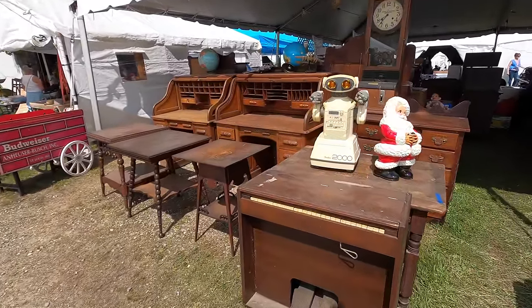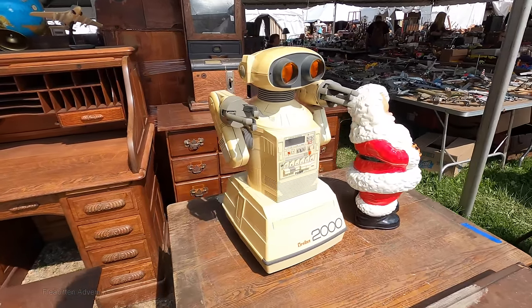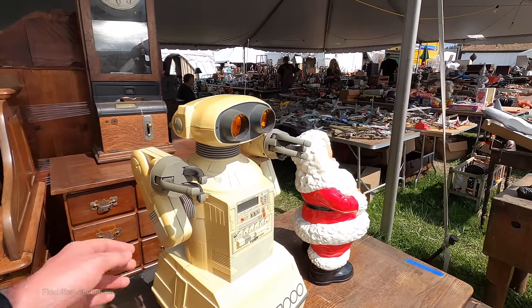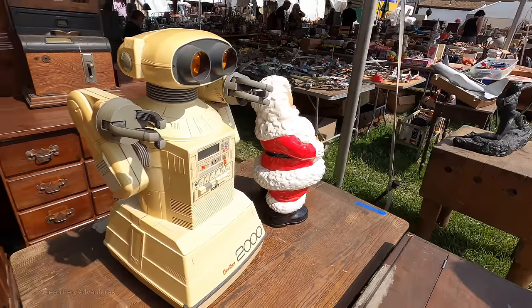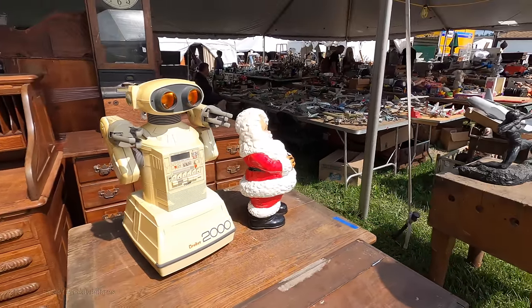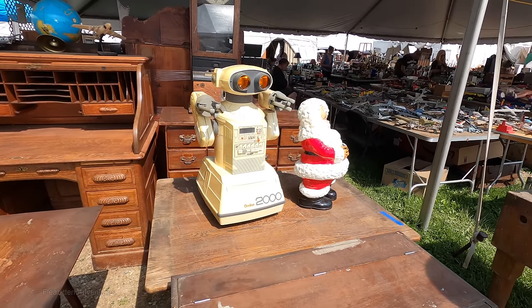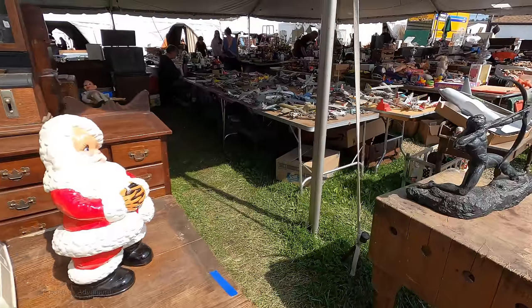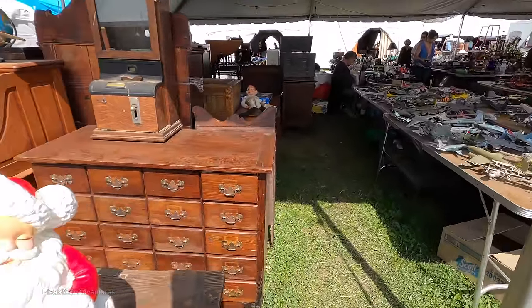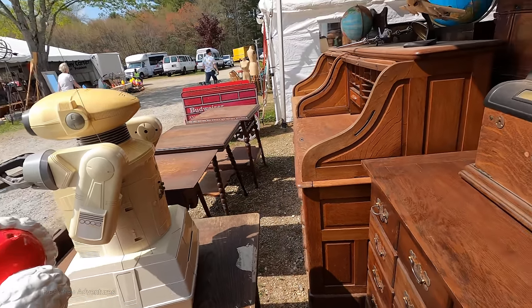This is a Tomy Omnibot 2000 from about sometime in the mid-80s, and I would say this is like the name brand version of the Radio Shack Roby and Roby Senior. It's kind of like the one I had, but bigger — about half the size. This one's a little bit too yellowed for my liking, but they can go for quite a bit of money. I saw one on eBay that looked to be in about that condition sell for about $475.